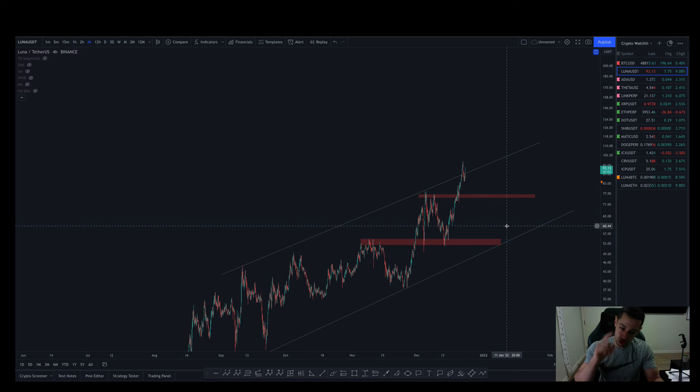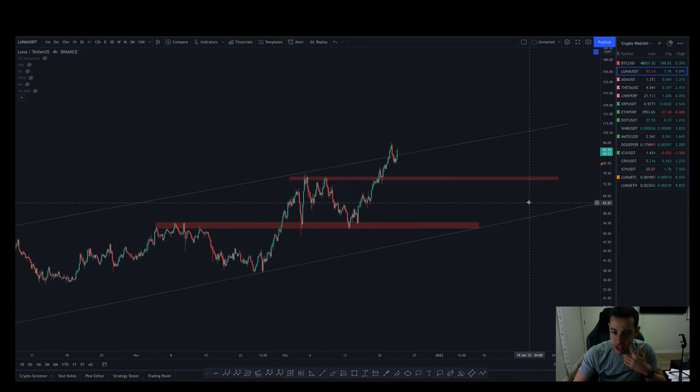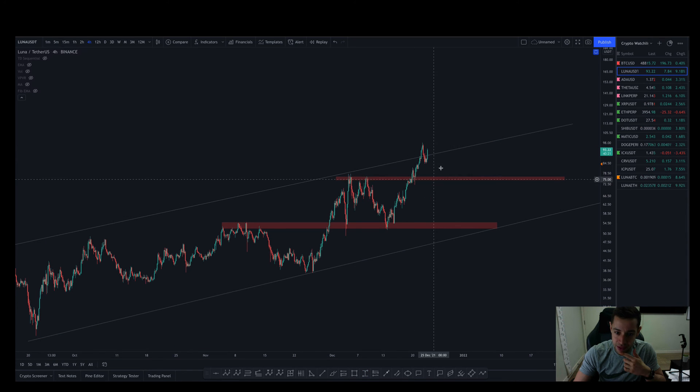We spoke about these sorts of targets on previous coins like AVAX, which we actually nailed — we hit the targets to the T. We said do not go long here, and for downside targets we were looking at $100 and $75 — absolutely nailed it. I'll be looking for something similar here on Luna. Essentially, what people are doing is rotating out of one coin into another. Since October, we've made like a 4X on Luna, which is absolutely massive.